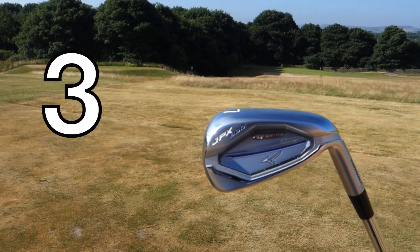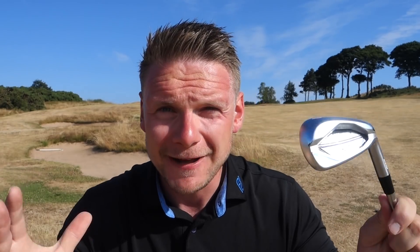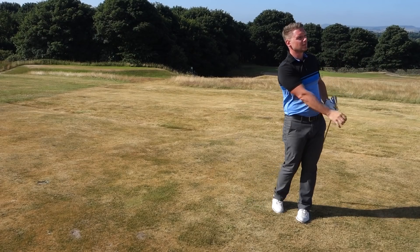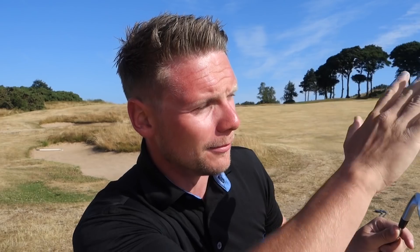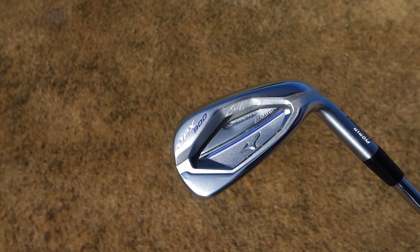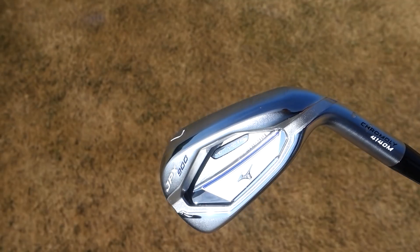Coming in at number three, I have the Mizuno JPX 900 Hot Metal — it pretty much is everything it says on the tin. It's an outstanding golf club and could quite easily have come in at number one. I found personally when I tested them they didn't fly too high, so I could flight them down if I wanted to, which is a massive thing for forgiving irons. Consistency is a massive thing when talking irons. The technology going into the heads is impressive — Mizuno introduced chromoly, and they say the JPX 900 Hot Metal combines offensive ball speed with the adjustability of a forged iron.